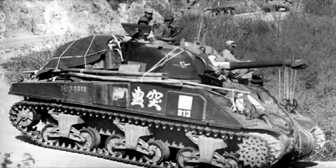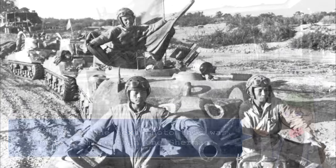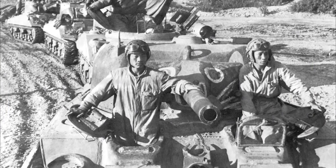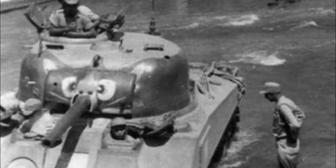Probably the most famous example of a Chinese Sherman would be the M4A4 used by the First Provisional Tank Group. Though it did sport a unique paint job featuring a tiger face and paws on the turret and hull front, this tank was not significantly different from other production line M4A4s.